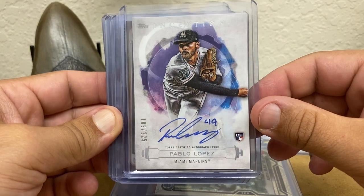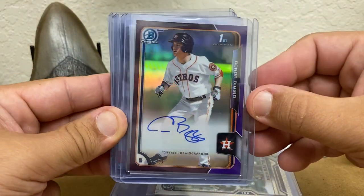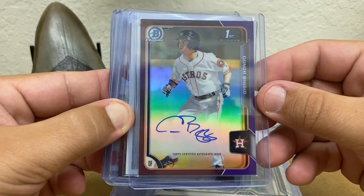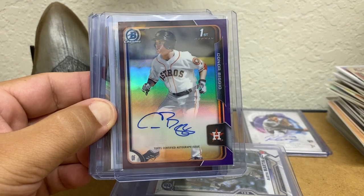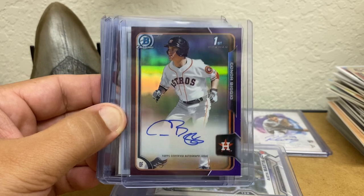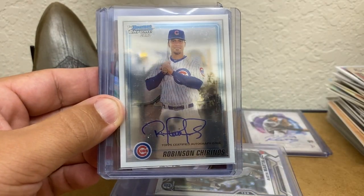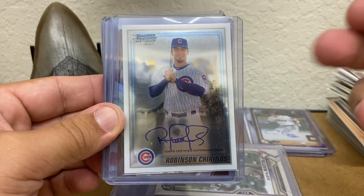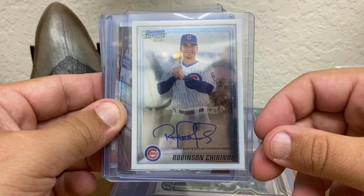Pablo Lopez — pitching great this year. Inception rookie. Connor Biggio — he never played after being drafted. These cards are tough. And it's a purple refractor, number to 250, and it was like $2. Couldn't pass it. Same with Robinson Cano — two bucks. He was good for the Astros, so might as well pick it up.